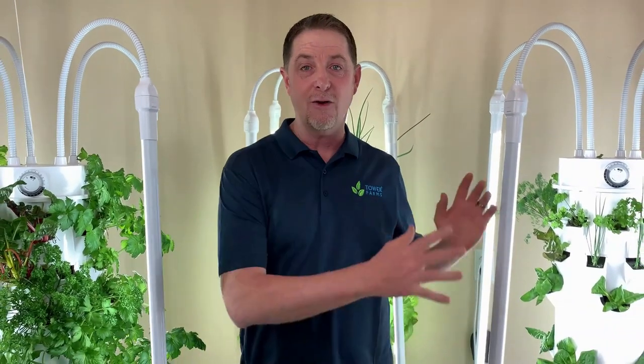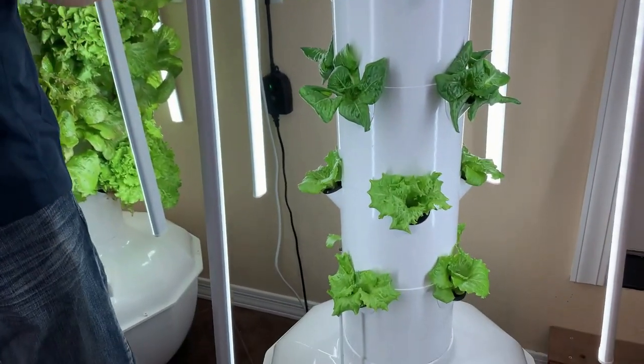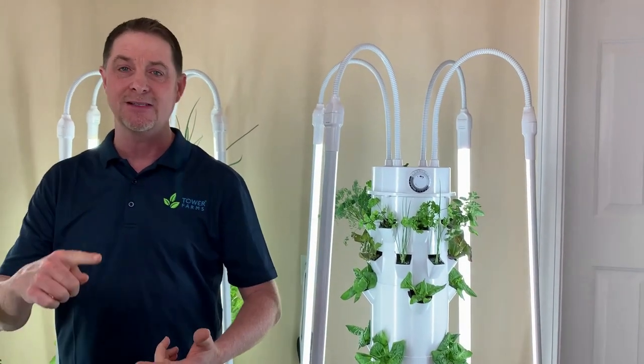For example, right over here I have a salad tower that was recently transplanted. Down below in those 16 large plant sites I have butterhead lettuce, green lettuce, and red leaf lettuce. And then up in the baby green area I have all those wonderful salad toppings: spinach, green onion, basil, and parsley.